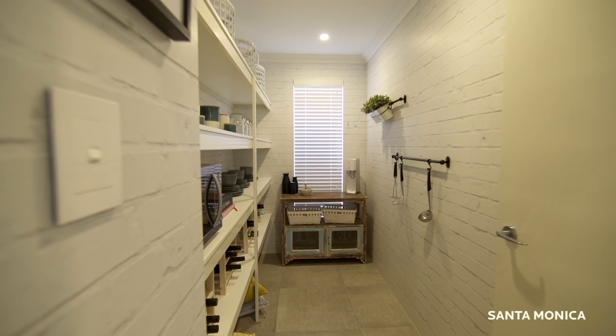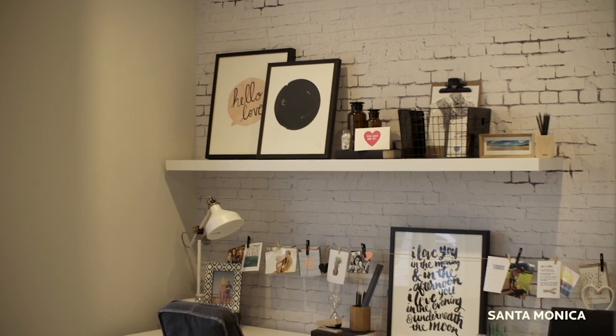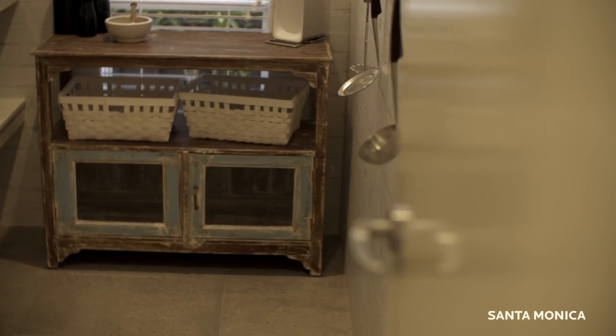Your typical larder in a home is usually quite a dull space. So what we've tried to incorporate is a bit more personality, and we've done that by using the same wallpaper that we used in the home office. This way you've created an interesting space with a bit of personality that you don't want to close the door on.